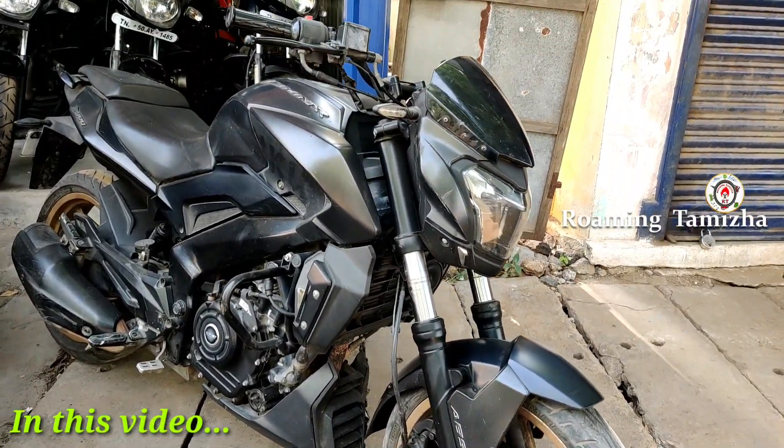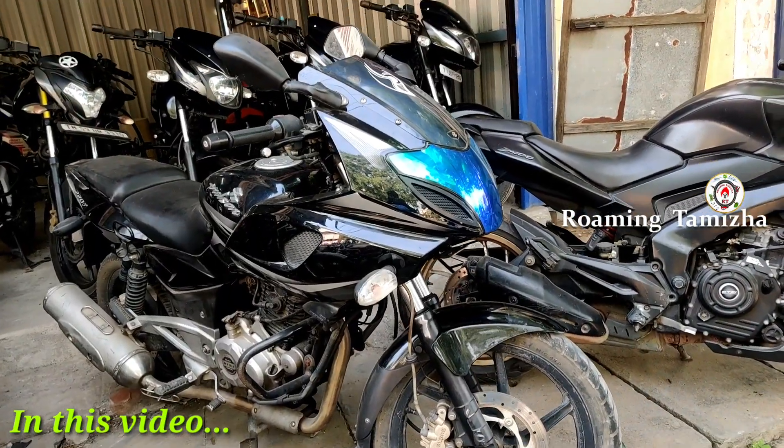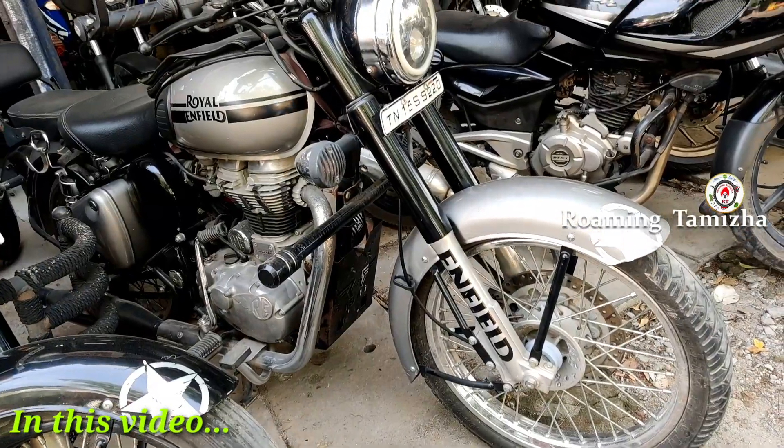This is Dominar, this is 400cc, this is 220, 250, 15G model, 5G registration. In the oil infill, 350.